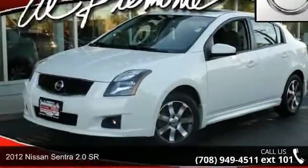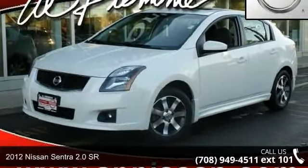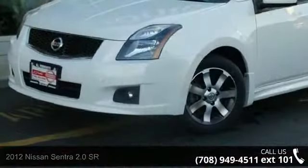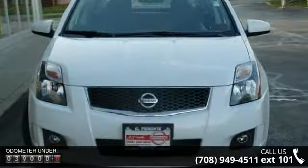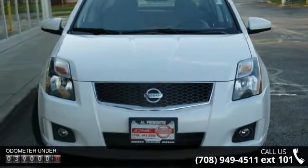Step into the 2012 Nissan Sentra. If you are looking for an automobile with great features, look no further. This vehicle comes with a reliable four-cylinder engine, connected to a smooth shifting automatic transmission.